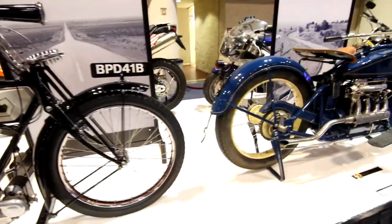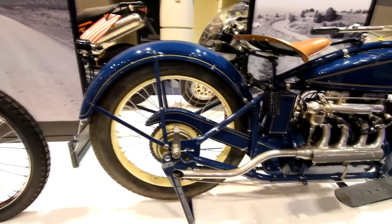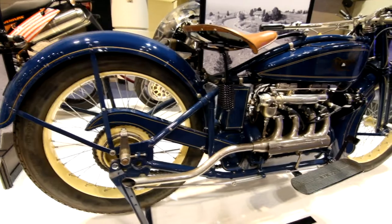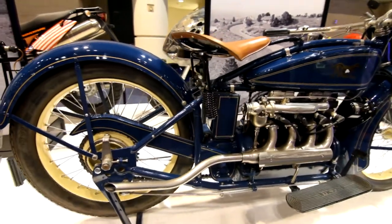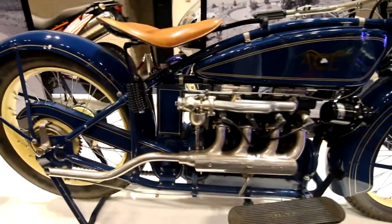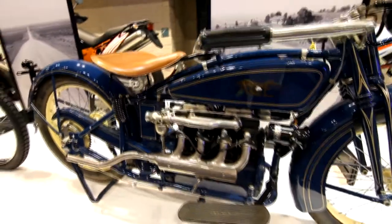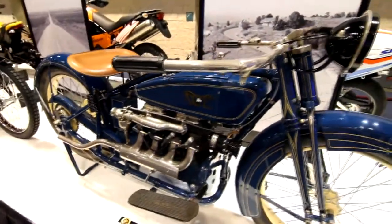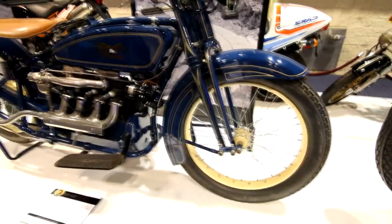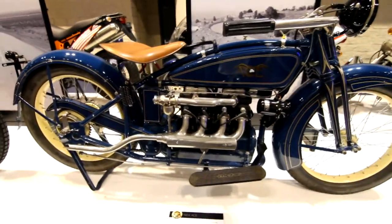Moving on to a 1924 Ace. Now much more what we think of as a motorcycle frame. You can still definitely see the bicycle roots though. It seems to grow from the center out — more from a bicycle to a motorcycle. Got the big old beach bars, reminds me of a Huffy. Starting to finally see some suspension.